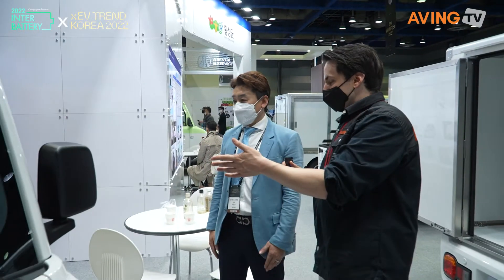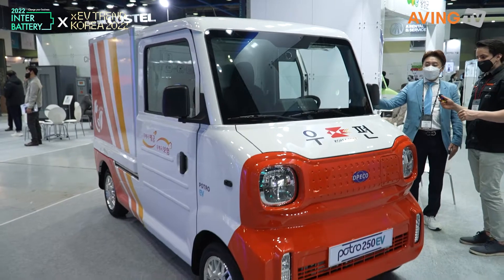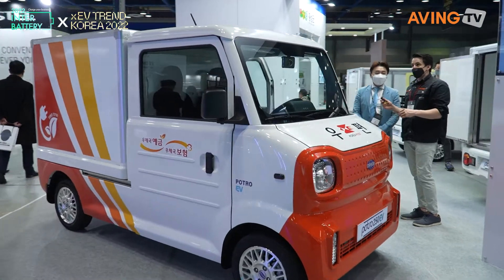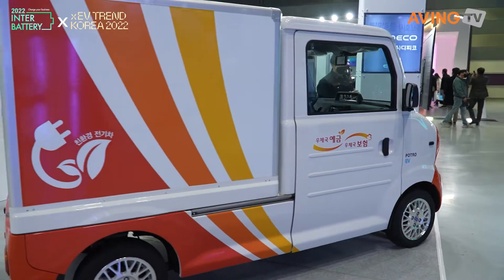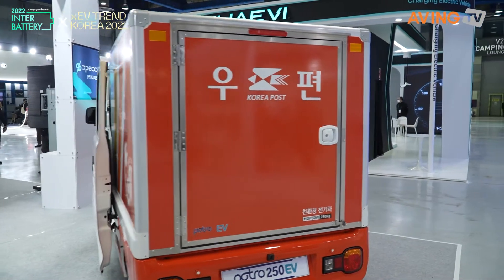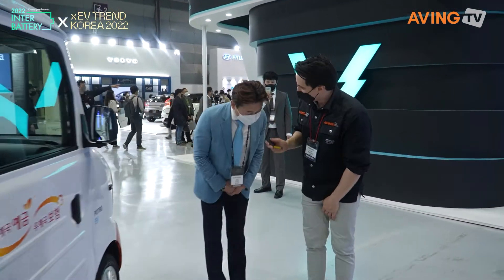We also have — I remember this one — this is the 우체국 version, the 우체국 postal delivery service. This is the 114. So 114 units are out there delivering right now for the Korea Postal Service. Thank you so much, and I'll see you at the next show. See you again.